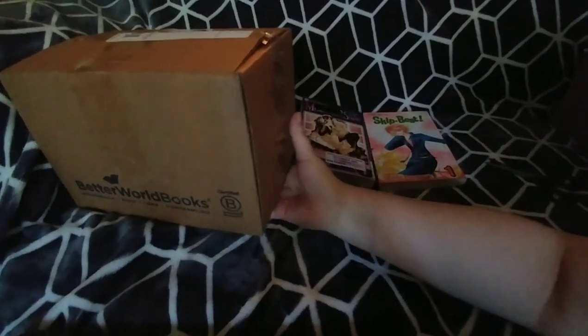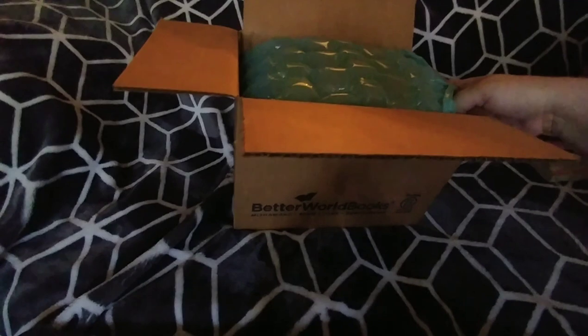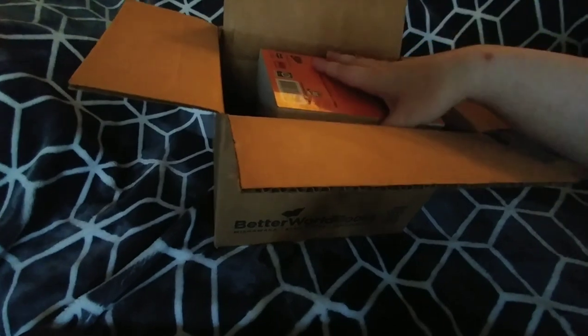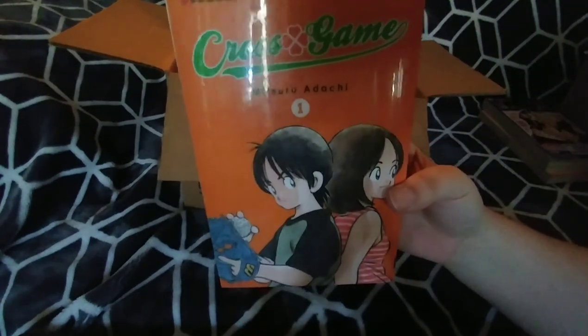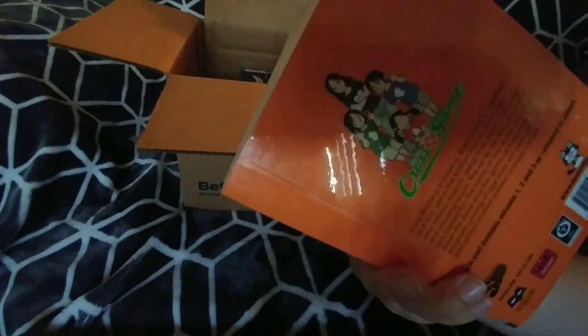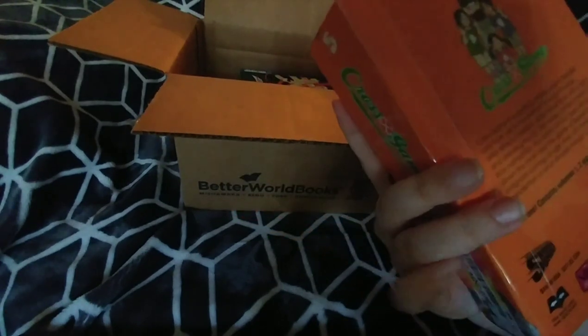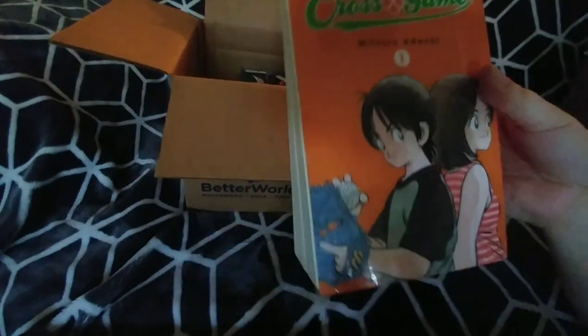Let's open the actual box now. There's some bubble wrap in there, which is nice. First off I got volume one of Cross Game, which is like a sports romance kind of situation — it's a shonen, but it just seemed really interesting. I heard good things about it. There's quite a bit of yellowing and some damage on the back.